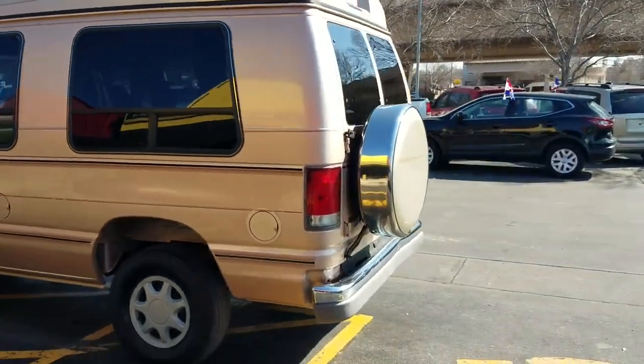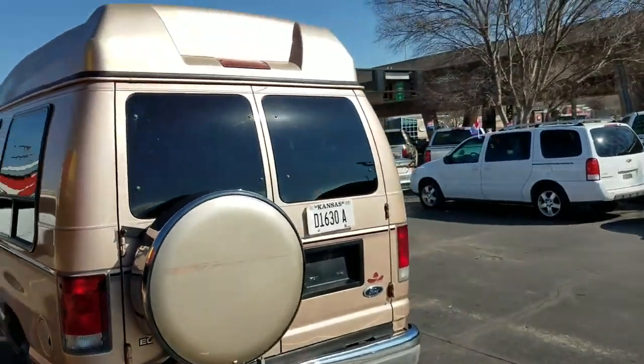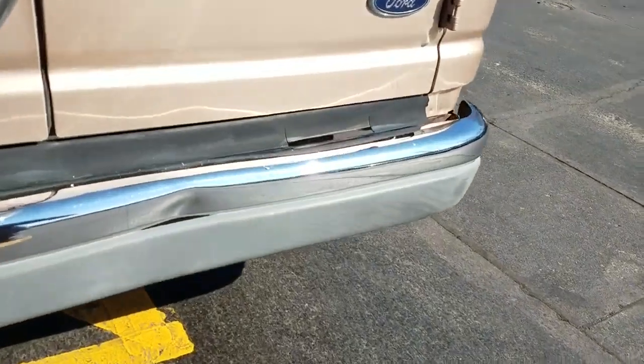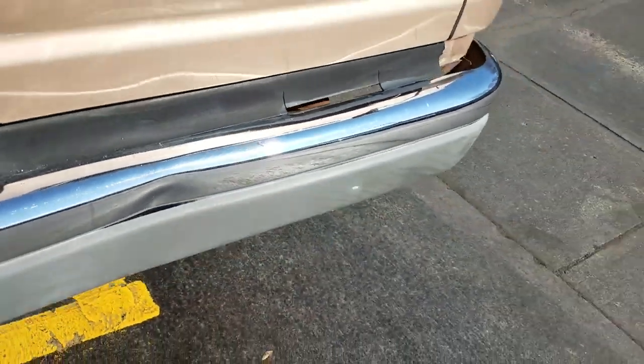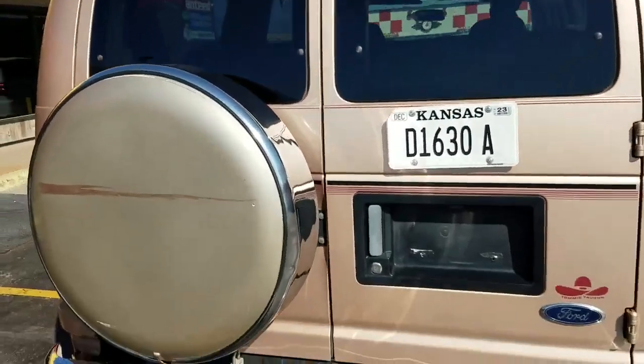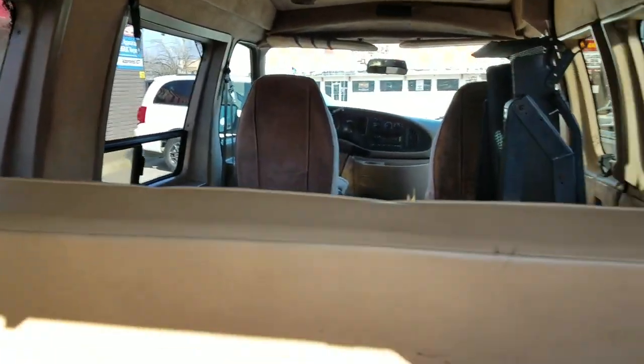We actually bought this from a commercial company and drove it back over 200 miles from Oklahoma. It was road tested, and once we had it back our mechanic inspected it and took it on their own road test. There's a dent there in the bumper. It's got your spare tire there. This rear seat will fold out into a bed — it's an awesome option if someone wants to do some traveling.